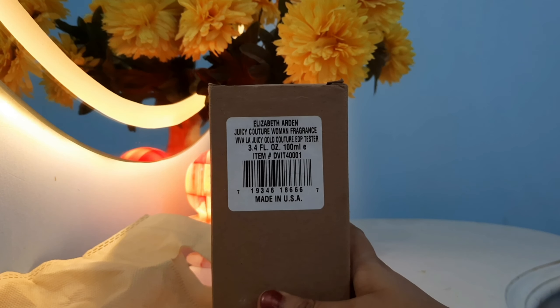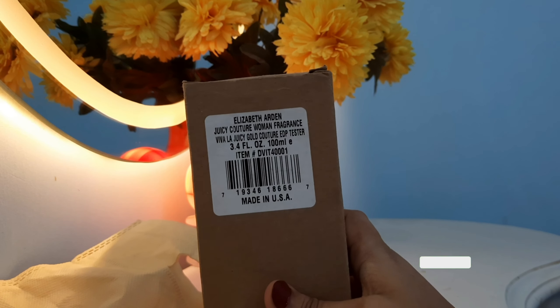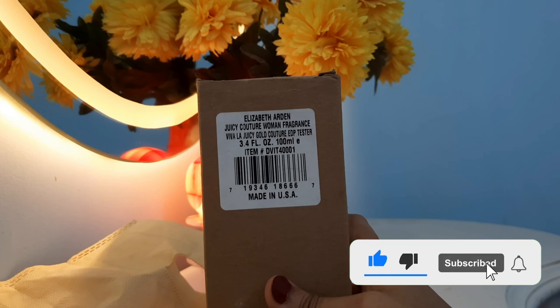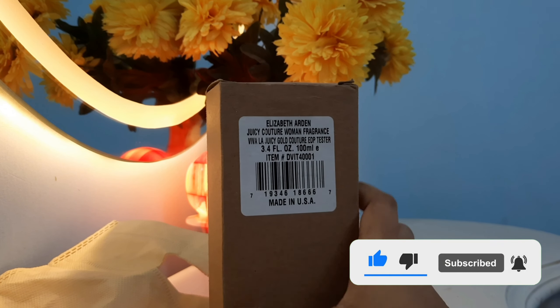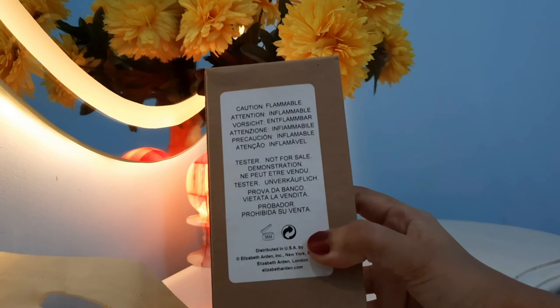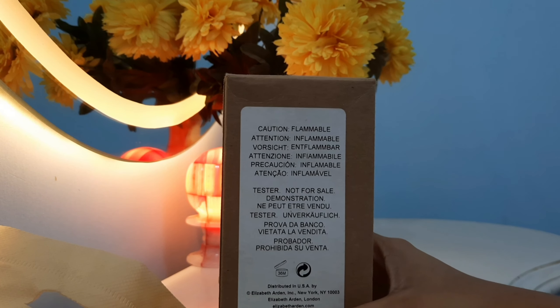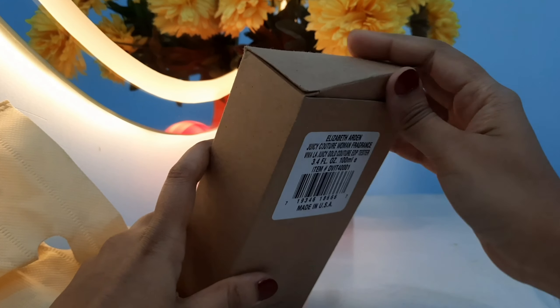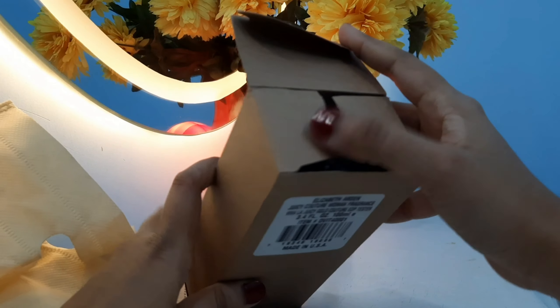This time I'll be sharing a review of Viva La Juicy Gold Couture. But before moving on, please hit like and subscribe to my channel and let me know in the comments below what kind of videos you'd like to watch. I bought this one from the House of Fragrances Facebook page, and I'll link the Facebook page as well as the WhatsApp number in the description.